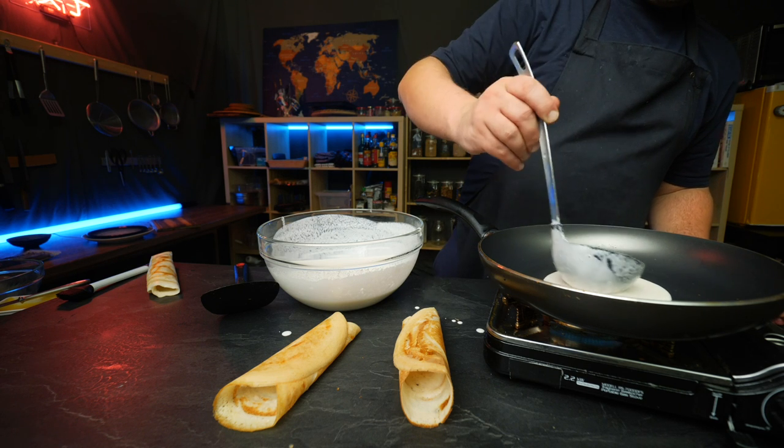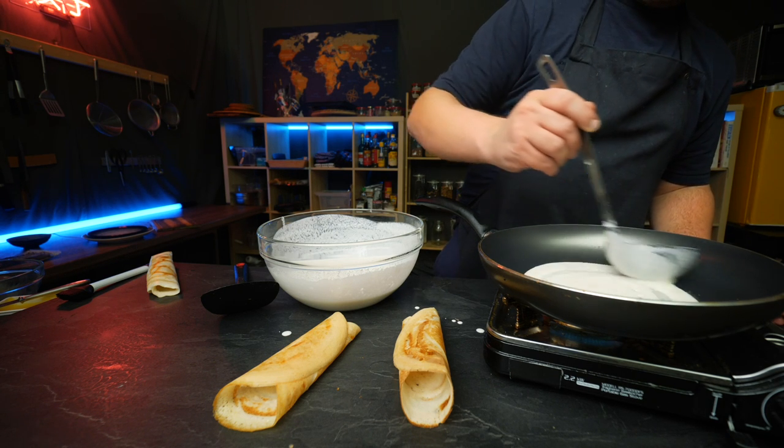First of all, let's answer one very important question: what exactly is a pancake? That's kind of what I was wondering, and that is what led me down this incredible research rabbit hole, looking into almost 30 different types of pancakes from around the world — and oh boy, are those differences fascinating.